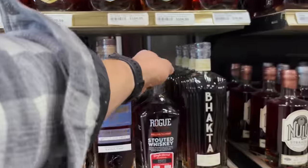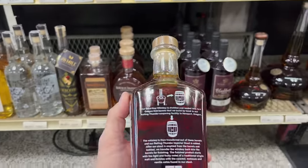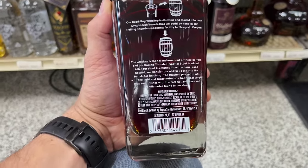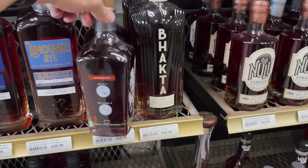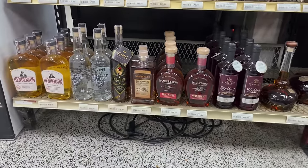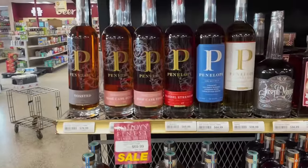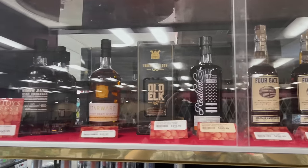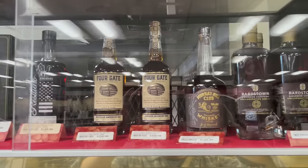Rogue Spirits — new to me as well. Pretty cool looking bottle, looks like the old National Barrel Company bottle. Distilled in Newport, Oregon by Rogue Spirits — 69.99. Then you've got the Willetts and all the Penelopes you want, except the real one — you're not going to find that anywhere.